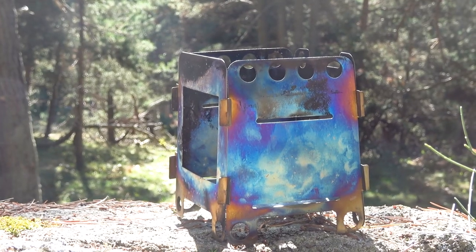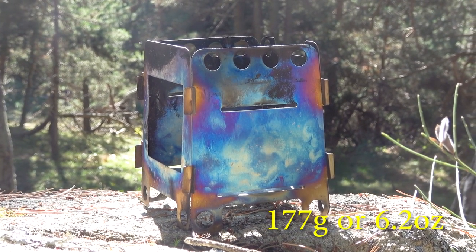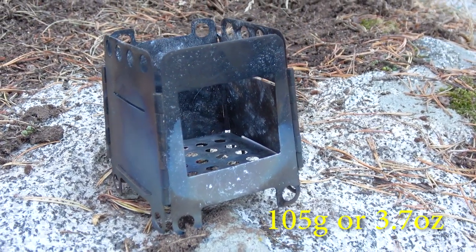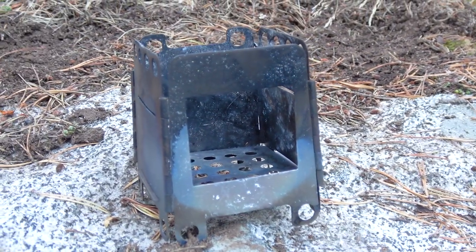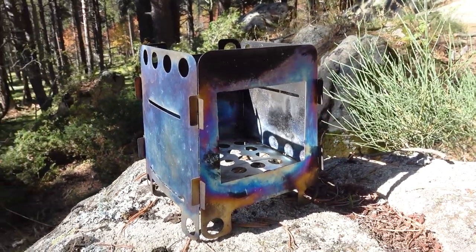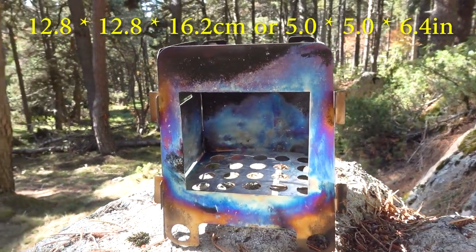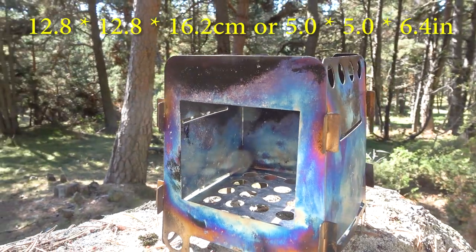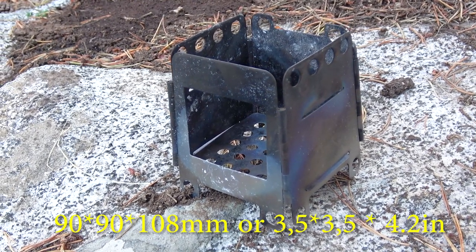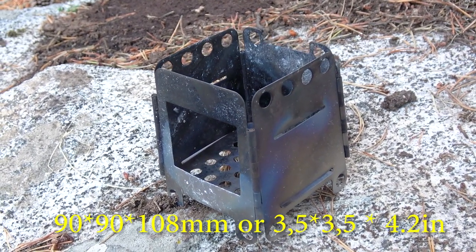Our bigger wood stove of size M weighs 177 grams or 6.2 ounces. Of course their dimensions are different. The fully assembled big stove dimensions are 12.8 by 12.8 by 16.2 centimeters, or 5 by 5 by 6.4 inches. The small one is 90 by 90 by 108 millimeters, or 3.5 by 3.5 by 4.2 inches.